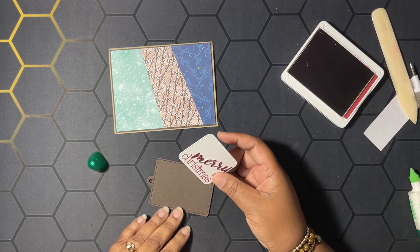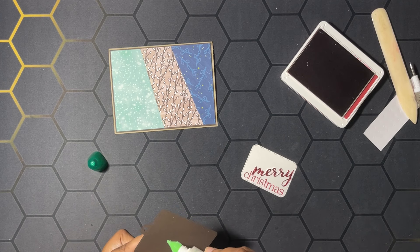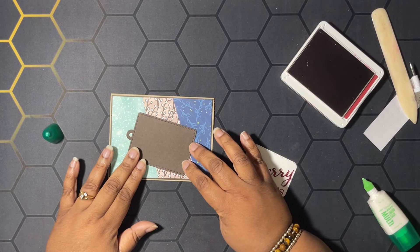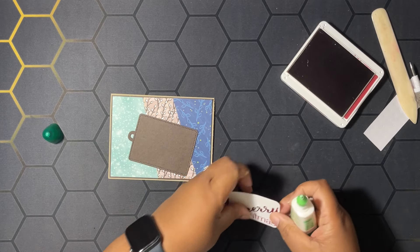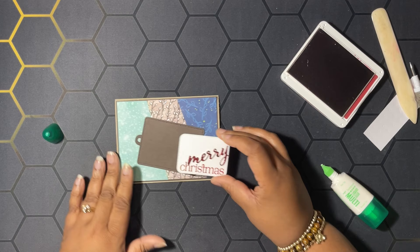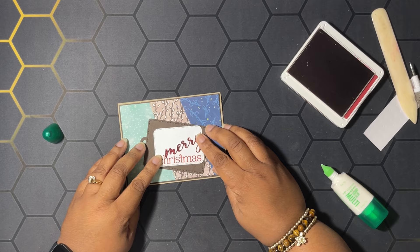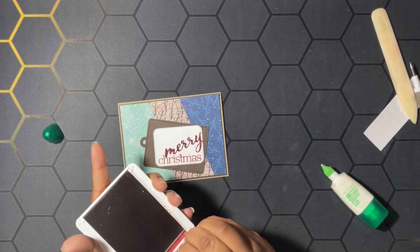Then I cut out this frame from our die set, and I'm going to have it going this way. Let me go ahead and put this on my card so I have the right placement — I'm going to put it about right here on my card base. I want it parallel with the bottom of my card, not slanted. Let me close this ink before I make a mess.